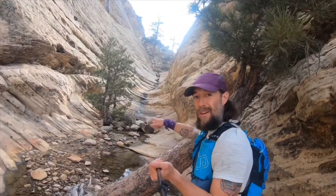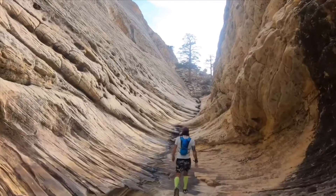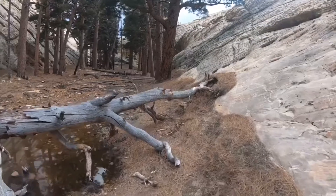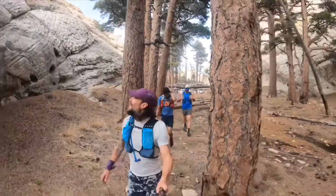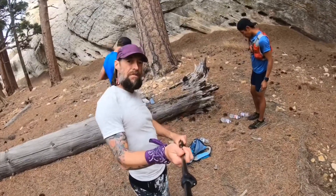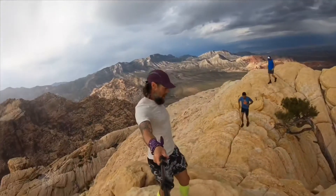We're climbing up into this half-pipe — check this out, we're gonna cruise right up this thing. We made it up here to the hidden forest on Bridge Mountain. There's a water cache here, so we're filling up water and then heading up to tag Bridge Mountain main summit. Pulling up onto Bridge Mountain main summit — number six of the Red Rock Grade 8!